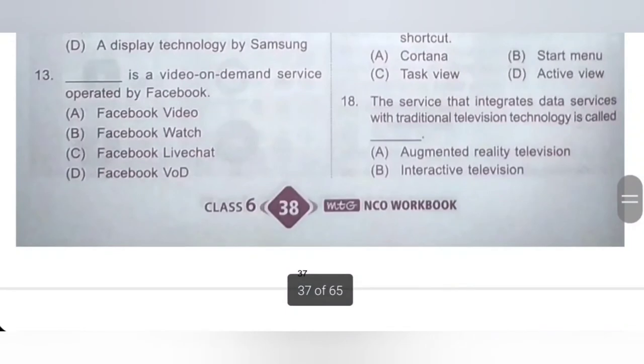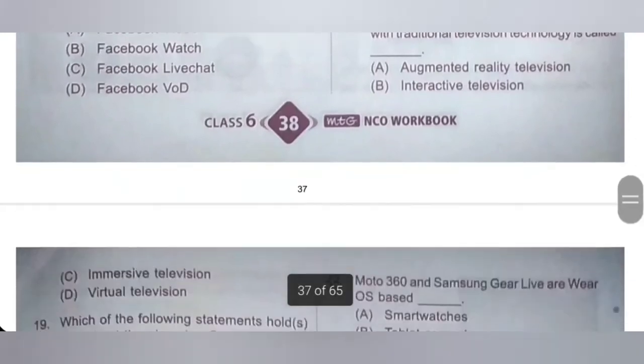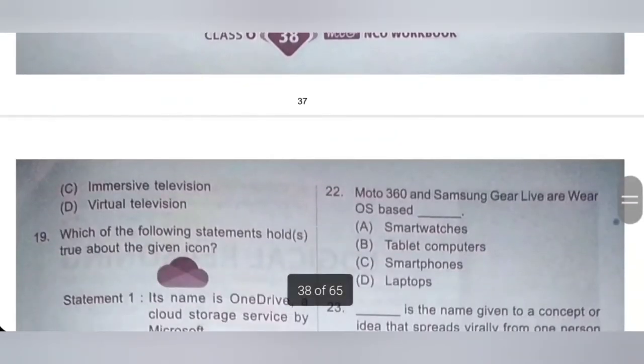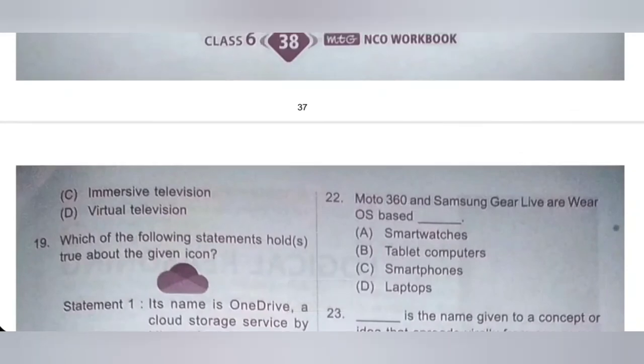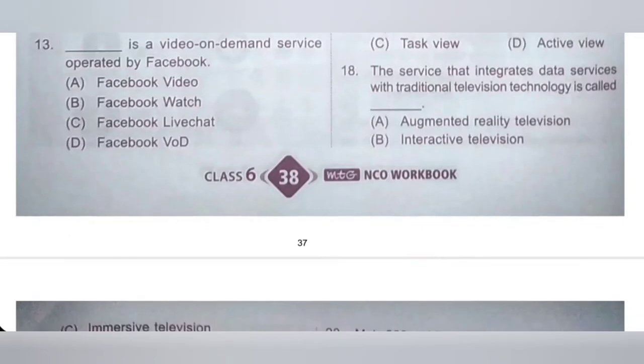18th: the service that integrates data services with traditional television technology is called Dash. A: Augmented Reality Television, B: Interactive Television, C: Immersive Television, D: Virtual Television. Interactive Television is the service that integrates data services with traditional television technology. Option B is the correct answer.